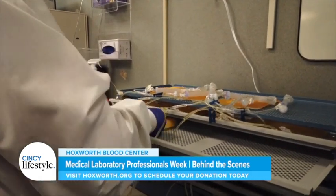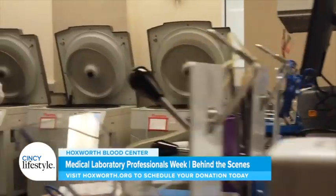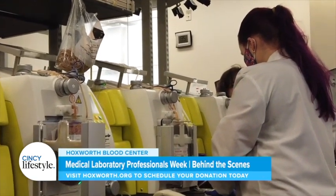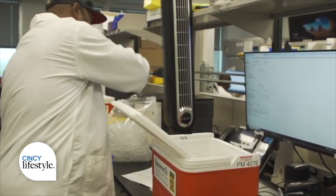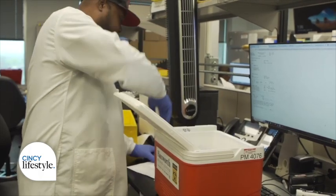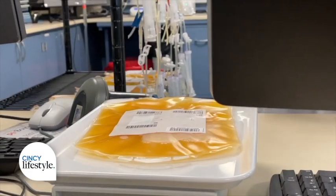We perform all the quality control tests on those products to make sure we're fulfilling the regulatory requirements. Within our seven labs here at Hawksworth, we are making sure that the products we are providing to our patients are the safest possible products. The FDA considers blood products as a pharmaceutical, so we are regulated just as much as any pharmaceutical drug company is.